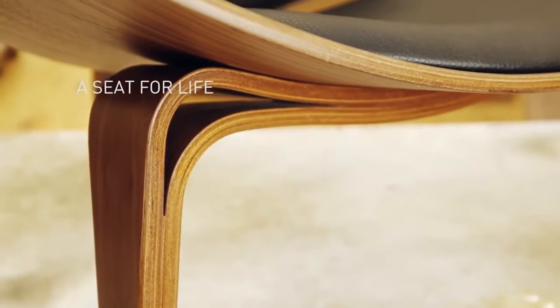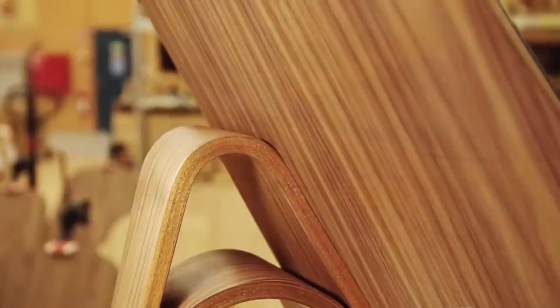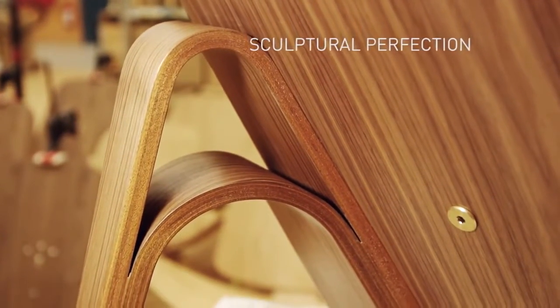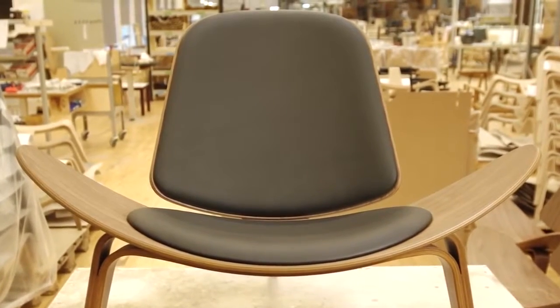Hans J. Wegener once said a chair should have no rear view — it should be beautiful from all sides and angles. His shell chair, designed in 1963, is a perfect example: an elegant low lounge chair with a generous smile and an inviting seat for life.